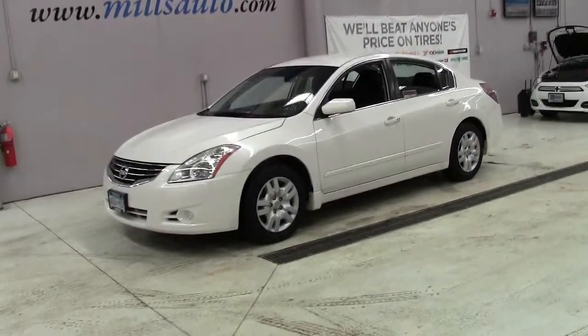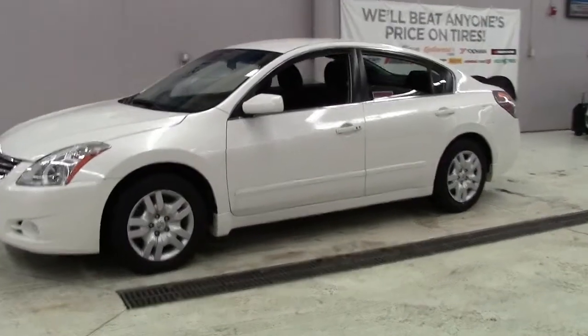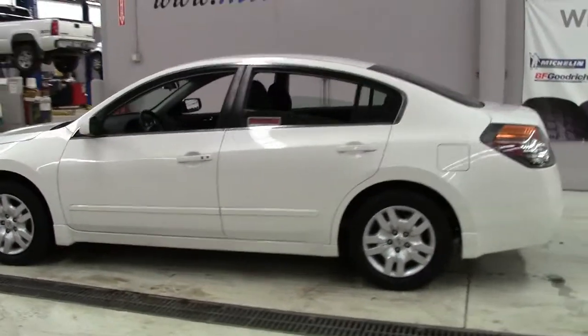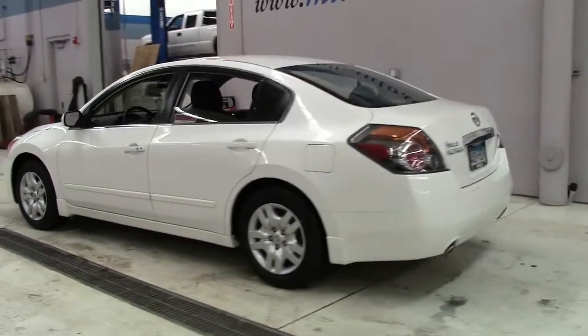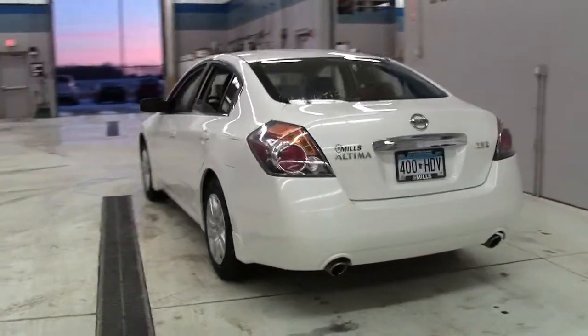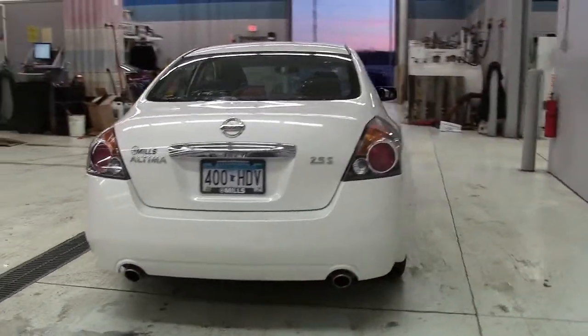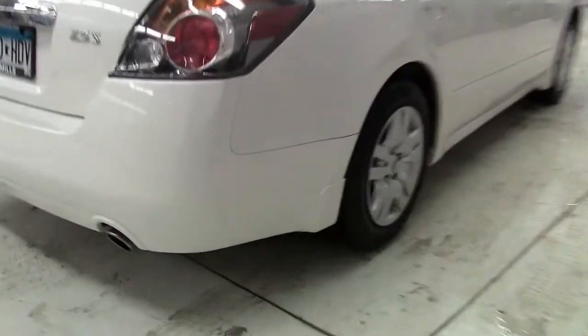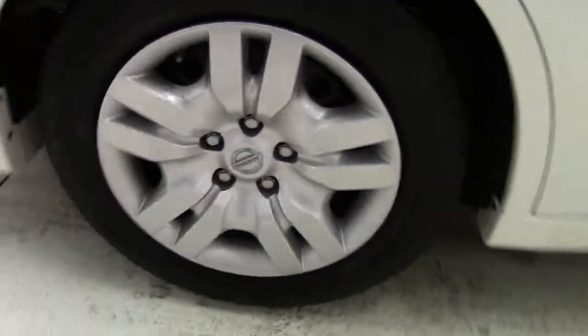This is the 2011 Nissan Altima 2.5 S sedan in winter frost pearl with gray cloth interior, chrome grille and trim, 16-inch wheels, and only 19,000 miles. Low miles on this sharp-looking sedan that Car and Driver counts as being one of the top 10 bestsellers in the country.